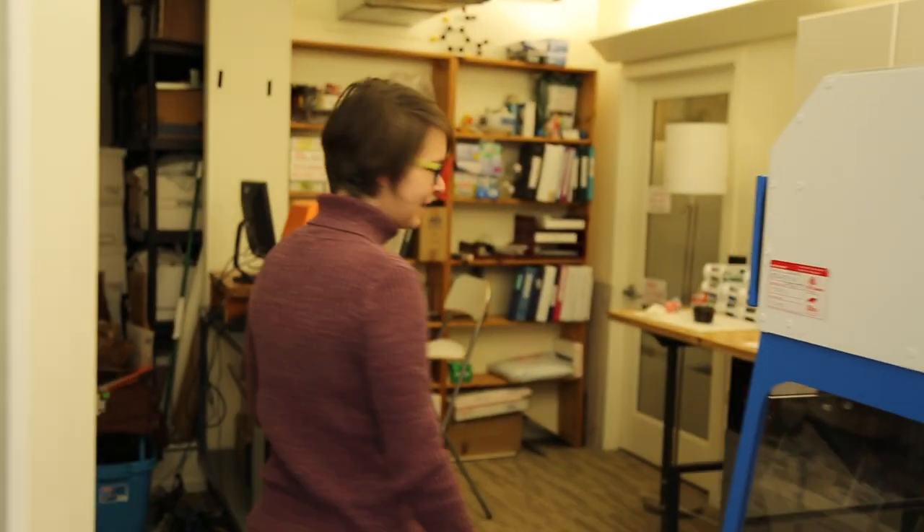Hi, I'm Jillian Miller. I am the Senior Scientist for the Ecology Center and I work in our Healthy Stuff program. And I'm going to show you our rather small but interesting lab today.